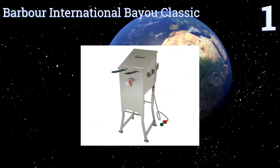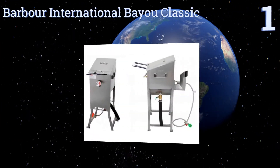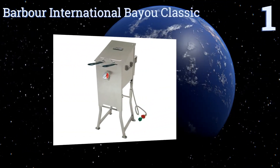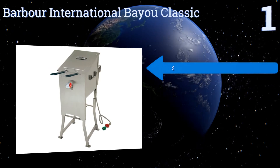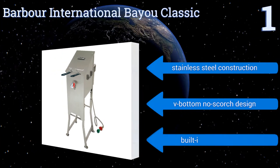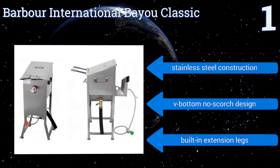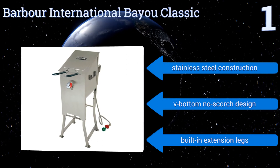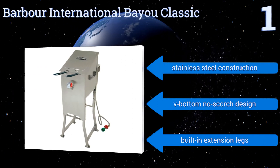Coming in at number one on our list, perfect for professional and outdoor use, the Bayou Classic Bio Classic is designed with serious cooking aficionados in mind. Its four-gallon capacity and 10 PSI regulator kit make it ideal for preparing large whole turkeys and chickens with the greatest of ease. It features a stainless steel construction with a V-bottom no-scorch design and built-in extension legs.